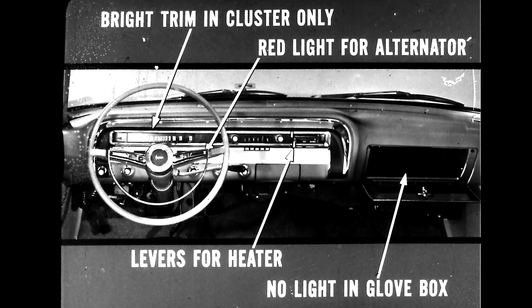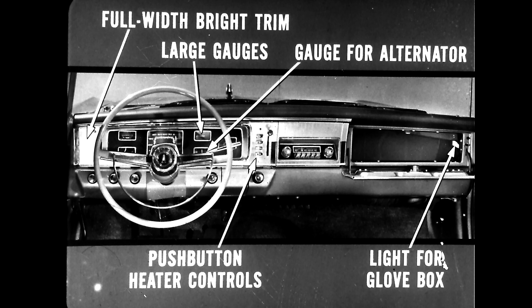Fairlane's headlining is not color-keyed to interior trim — it's ivory on all models. Belvedere's headliner is color-keyed and looks better. Here's Fairlane's new panel: bright trim and cluster with only horizontal gauges, harder to read, a red light for the alternator, levers for the heater, and no light in the glove box. Belvedere's instrument panel has full-width bright trim, large easy-to-read gauges, a gauge for the alternator, push-button heater controls, and a light for the glove box. Small points maybe, but things you can point out right on the showroom floor.